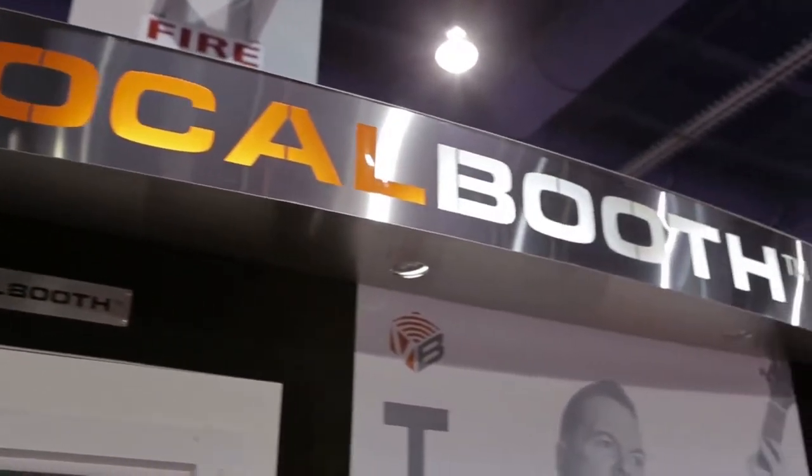We're at VocalBooth.com. So tell us about your vocal booth. This happens to be a single-wall model — a multi-layer single-wall model called the Gold Series. The size here is 5x6, but we do over 200 sizes, all the way up to 16x24.